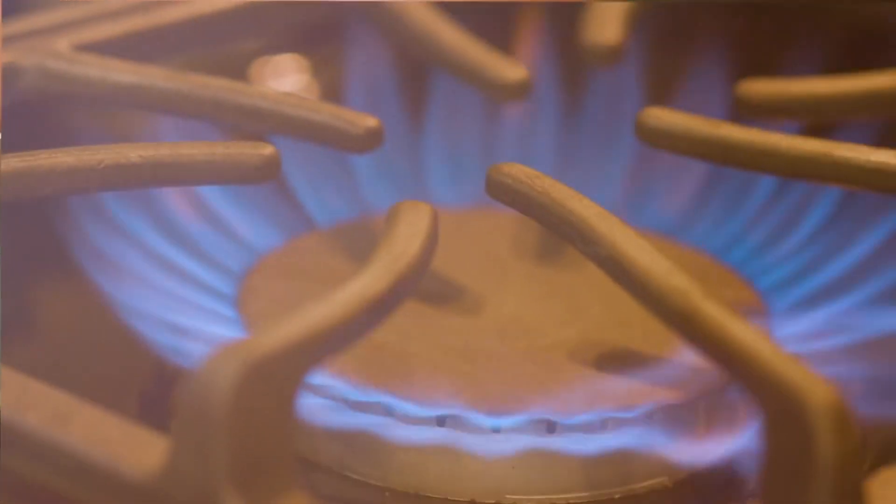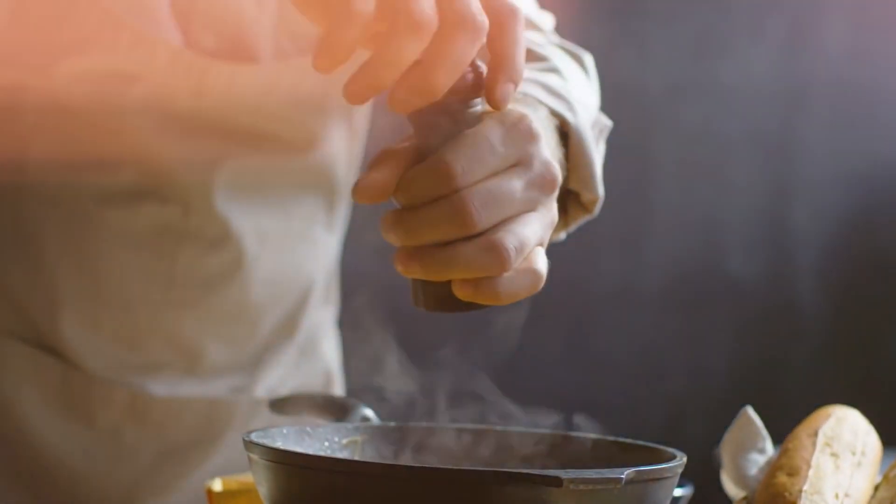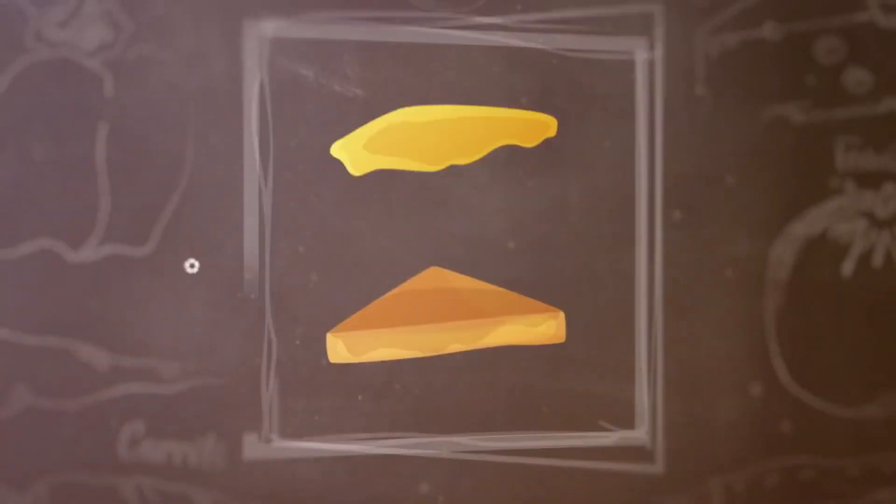a pan to cook it in, a source of energy to heat the pan, a knife to spread some butter, a spatula to flip it, spices scoured from the ends of the earth. You get the idea.